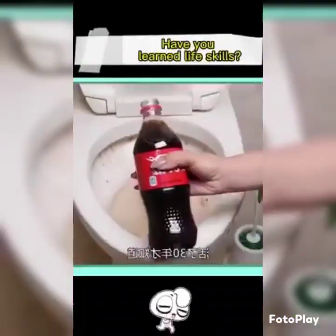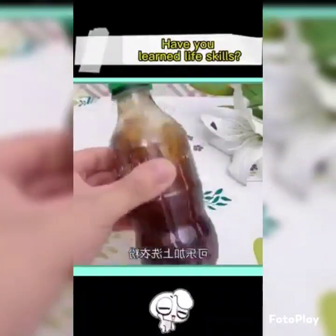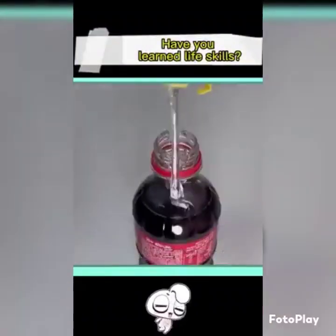It took 30 years to know that Coke has so many wonderful uses. One: Coke plus laundry detergent — shake evenly and spray on the yellow stains on the toilet. This way the odor and yellow stains disappear immediately.